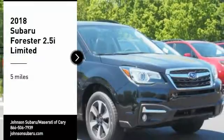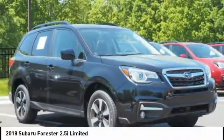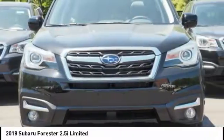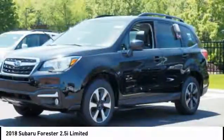Come test drive the 2018 Forester. The Subaru Forester is a sensible, practical and affordable vehicle. It has an impressive comfortable ride and handles well.